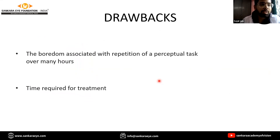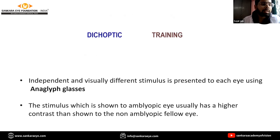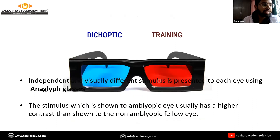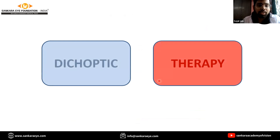Unlike perceptual learning where a single visual percept is administered to both eyes simultaneously, dichoptic training presents independent stimuli to each eye using red-green filter glasses called anaglyph glasses. The stimulus shown to the amblyopic eye usually has a higher contrast than that shown to the non-amblyopic fellow eye. As the patient's developing binocular function improves, the contrast difference between the two eyes reduces, potentially to a point where no contrast difference is required.